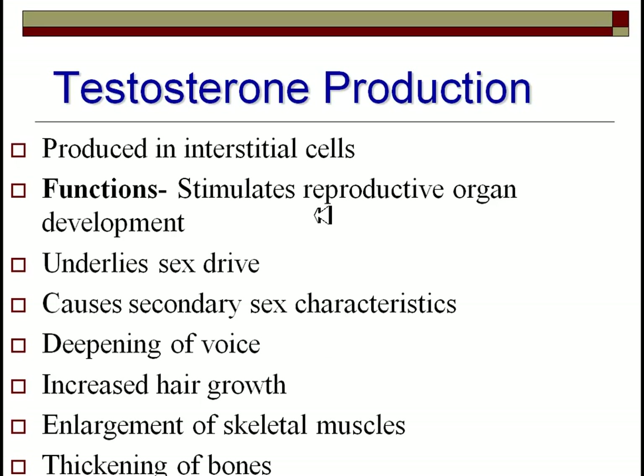Testosterone also mediates other behaviors. Higher testosterone levels are correlated with increased aggression, which you could argue accounts for the reason there are so many more males in prison than females, and it can directly contribute to poor decision-making at times.